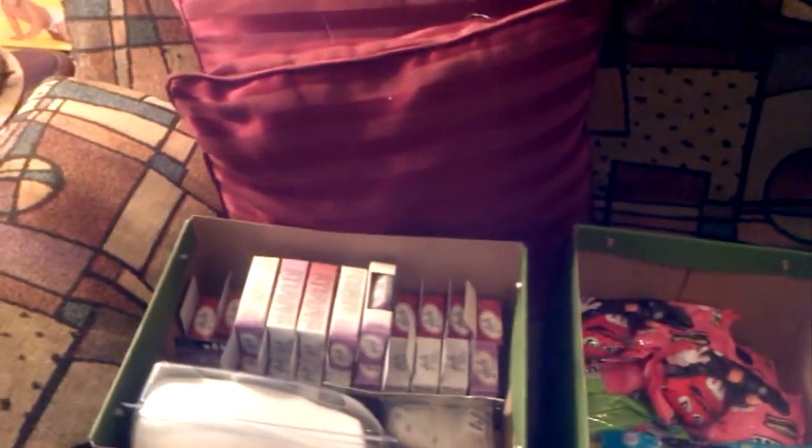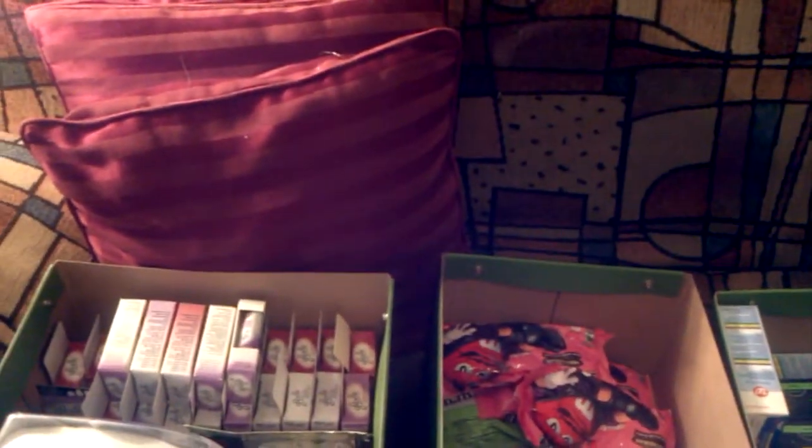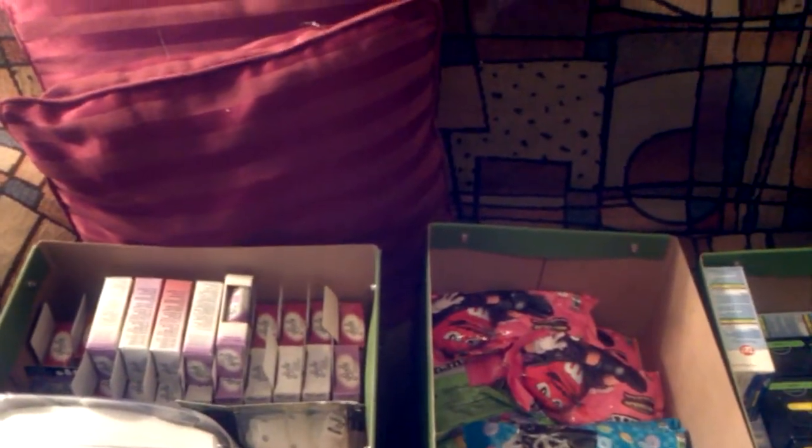Hi guys, welcome to Couponing with Splint Rose. Today is Tuesday, May 21st, 2013, and today what I'm filming is Part 3 of my stockpile.